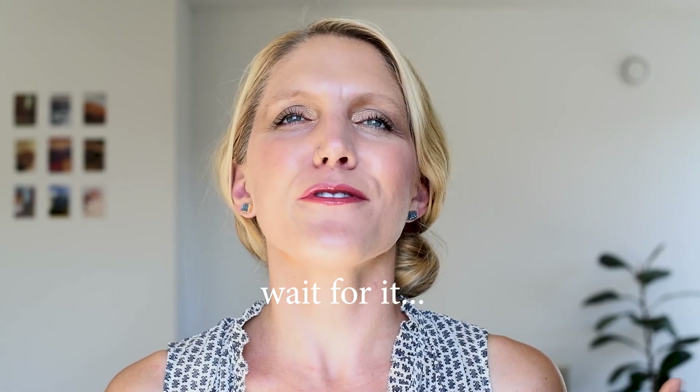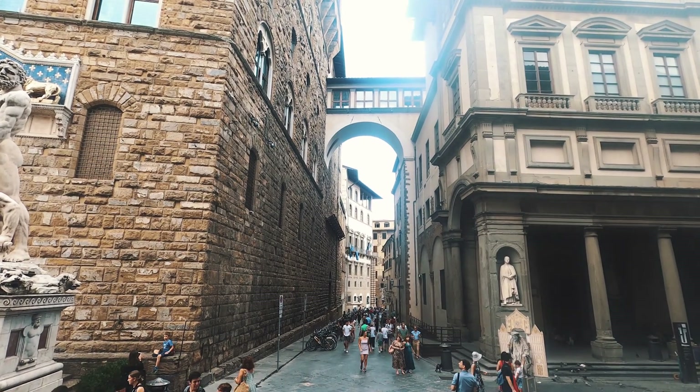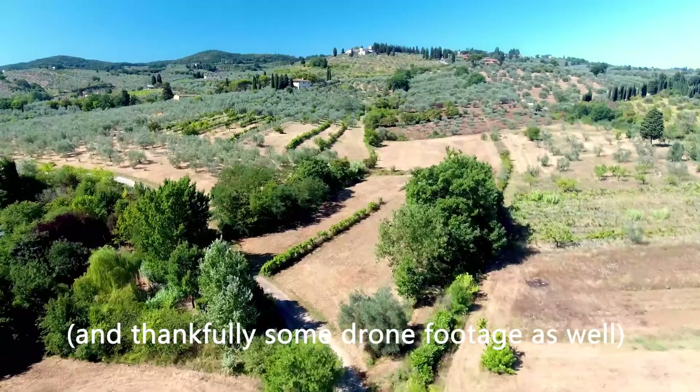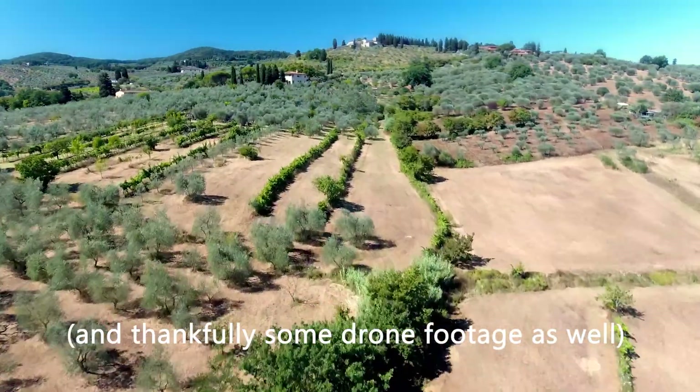We loved Florence, but I got all my camera equipment stolen there at the end of our 10-day dream Italy vacation that we had saved up for. My camera equipment, along with all my photos from the whole trip, gone. So if you see any of my Italy videos, this was a GoPro attached to my wrist — that's all I have left. So much footage and so many pictures were lost.